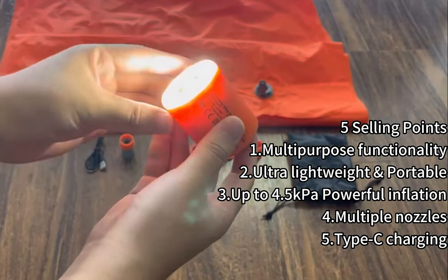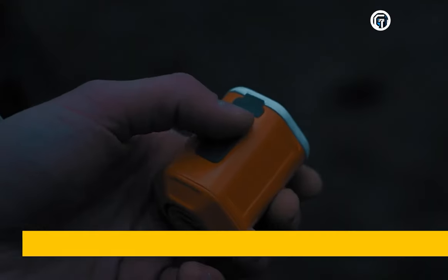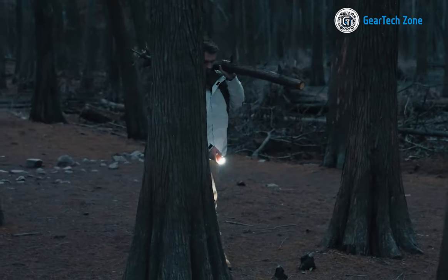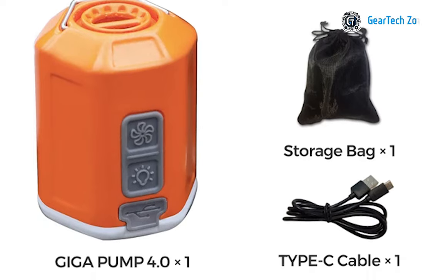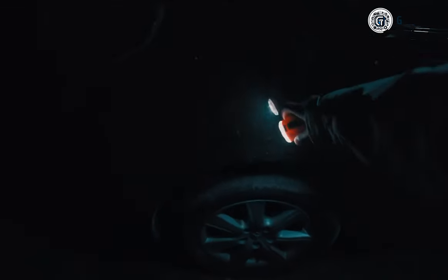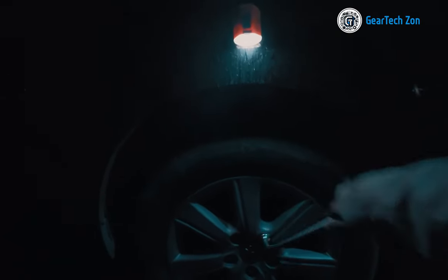The Giga Pump 4.0 is not limited to inflation and deflation. It also features a built-in camping lantern with adjustable brightness levels, illuminating your surroundings for up to 35 hours. Equipped with the latest Type-C charging technology and a convenient indicator light, this versatile tool ensures you're always prepared. Prepare to elevate your camping adventures with the Giga Pump 4.0 — conveniently small, effortlessly useful, and surprisingly powerful.